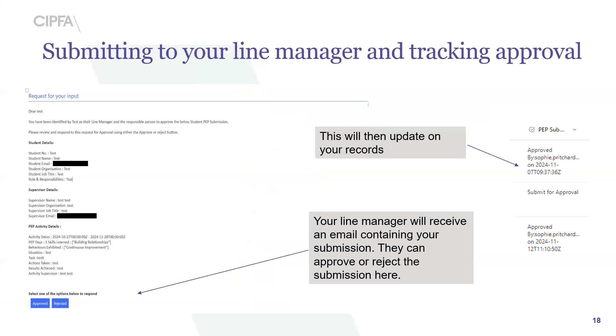Your line manager will then receive an email with an overview of what you've written, and they can simply click approve or reject directly from that email — they don't have to log in anywhere. Once they've approved or rejected it, your SharePoint will update accordingly. For example, it will show 'Approved' with the date it was approved. If it still says 'Submit for Approval', that means you've sent it to your line manager but they haven't actioned it yet.